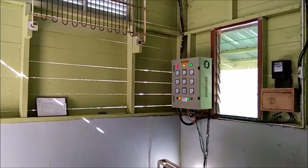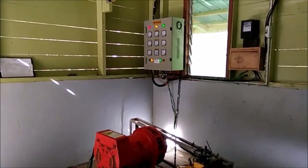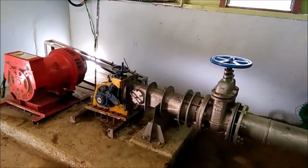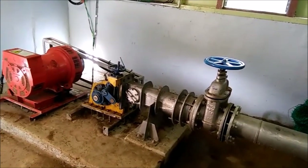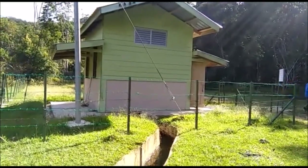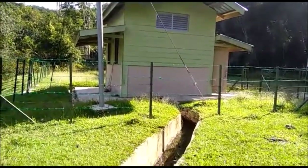On the right is the circuit control. On the outside is a small drain that releases the water to a lake.